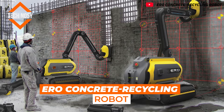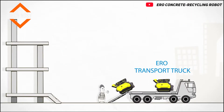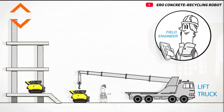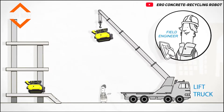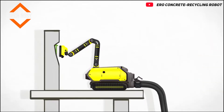ERO Concrete Recycling Robot. This robot was developed for fast and effective demolition of concrete works. Thanks to unique technological solutions, this robot does its work without leaving any garbage or dust. The remaining materials can be reused for the construction of new buildings.